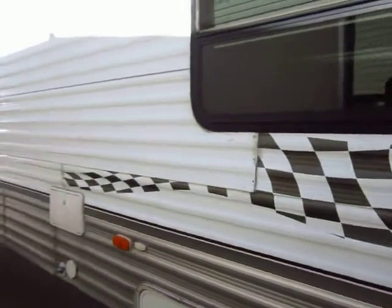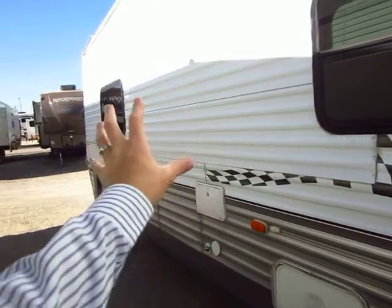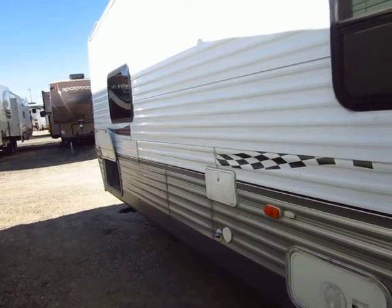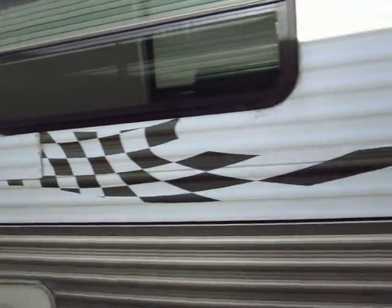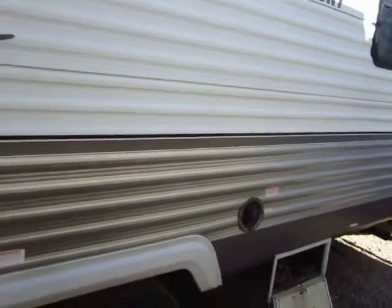One thing I do want to point out: you can see where these stickers kind of quit. There has been some metal replaced on the side of the trailer; however, it's always been properly maintained — well riveted and everything. Any of the folks we've known who have owned this RV have never had any trouble with that. My guess is someone must have rubbed it on something and had to replace a little bit of aluminum.